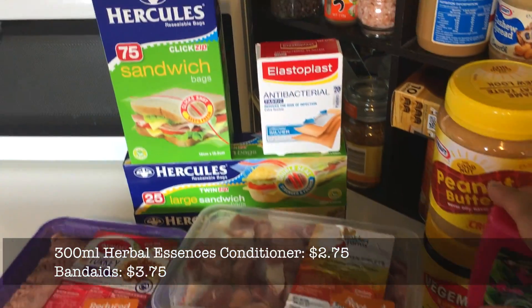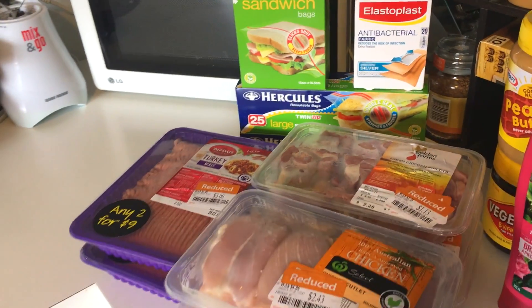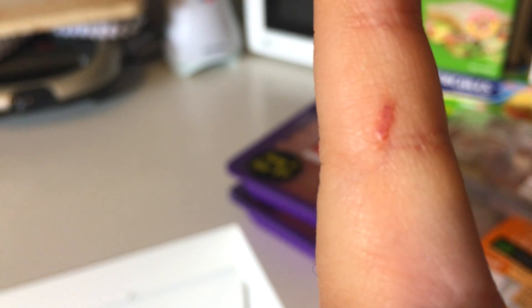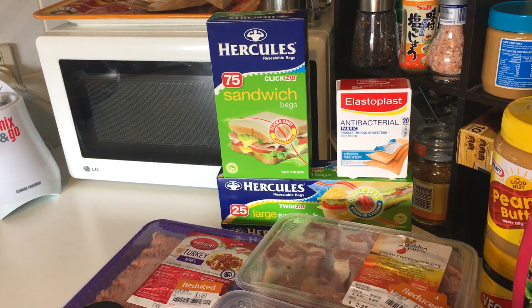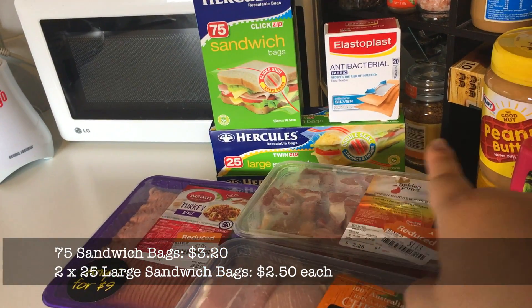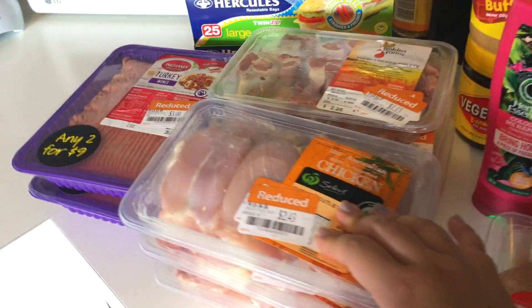And just some band-aids for Mr. Moose and me because I cut my finger on something in my bathroom and it's quite painful. Also just some regular sandwich bags because we ran out, and two things of big sandwich bags for the dog food.